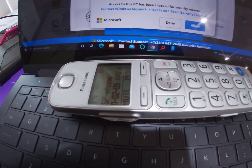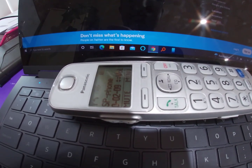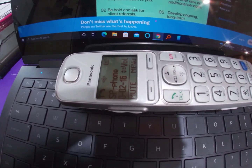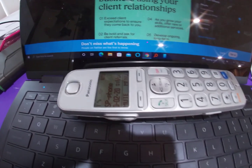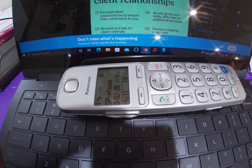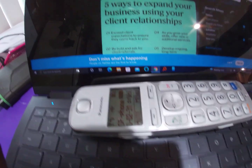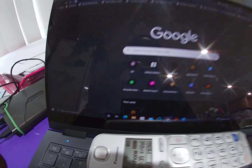The agent says they will quickly connect my computer to the Windows secure network remotely to diagnose the issues, then let me know the root cause and what needs to be done to get rid of it. They also say they'll determine what security I need to have it properly secured.